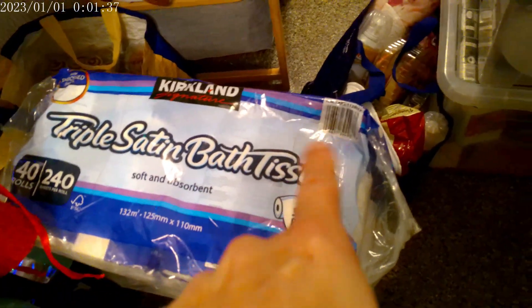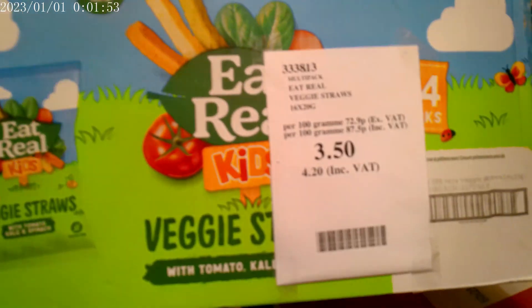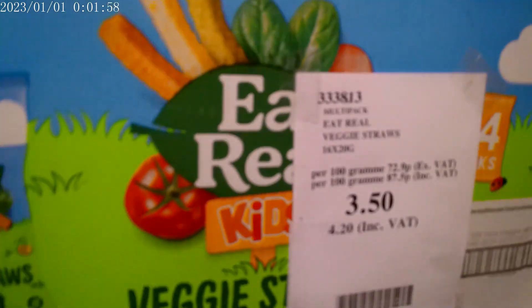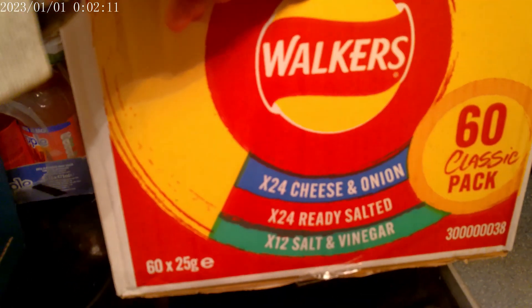We have two packs of triple satin bath tissue toilet rolls. Then we actually found some bargains — we had a reduced box of veggie sticks, down to £3.50 because there were a few missing. We've also got Walker's 60 classic pack: 24 cheese and onion, 24 ready salted, and 12 salt and vinegar.